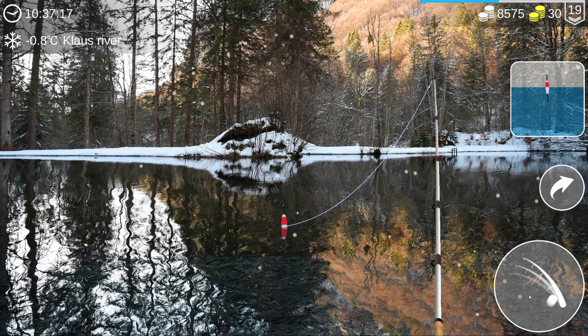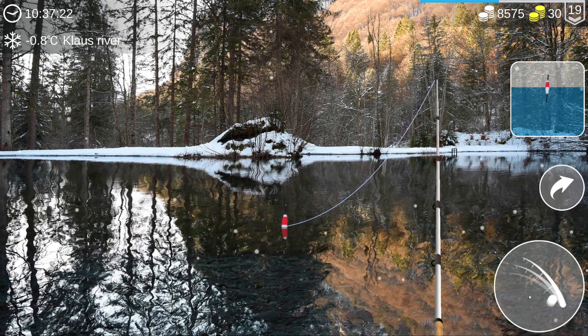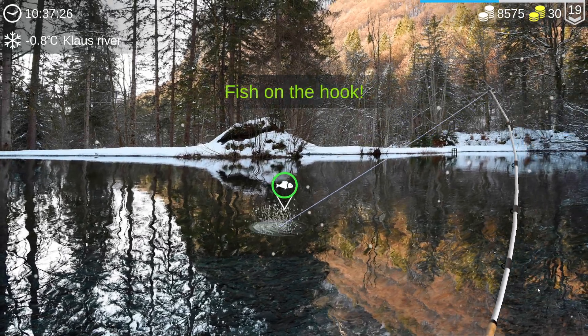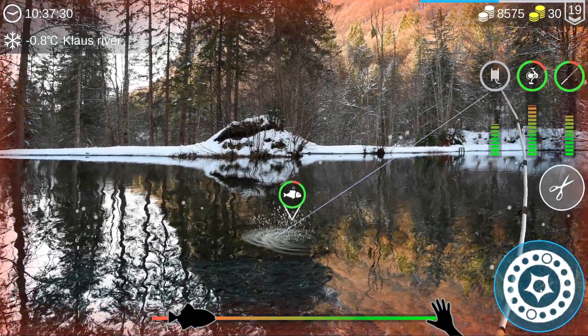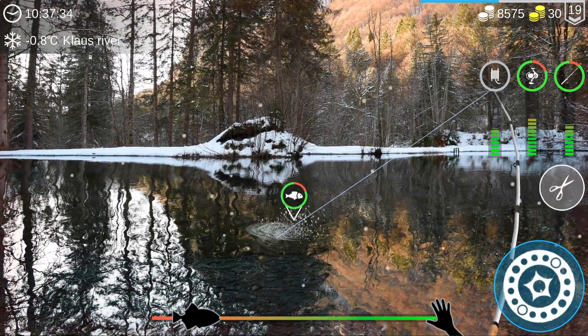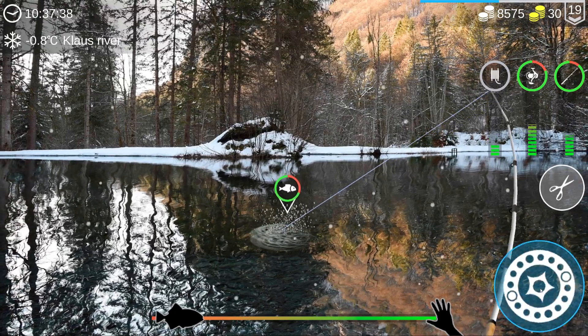In the description guys, there is a link to the Discord channel - it's all about My Fishing World. You can ask questions there, get spots, and talk about the game. There we go, so do join and check it out, link will be in the description.